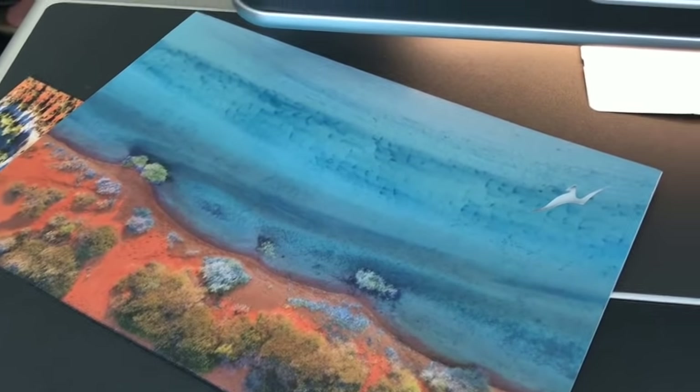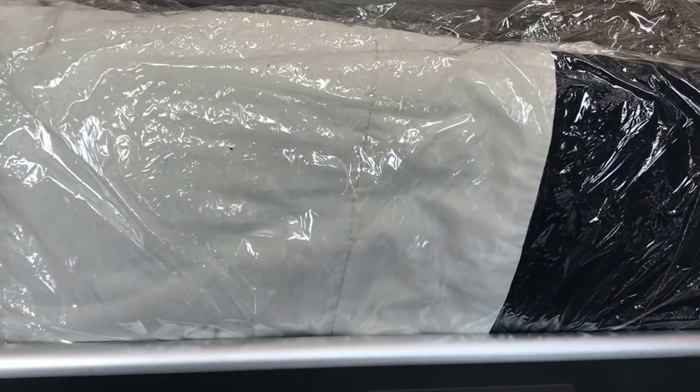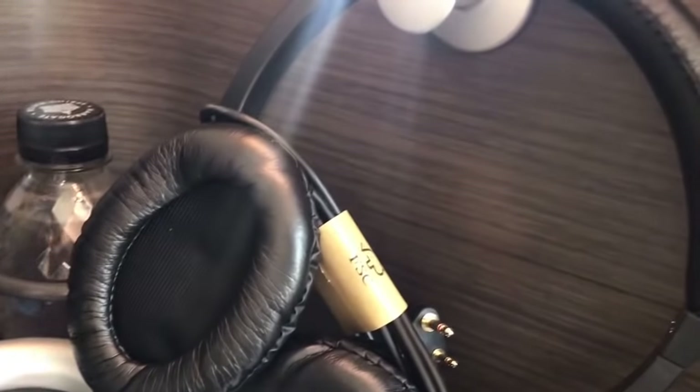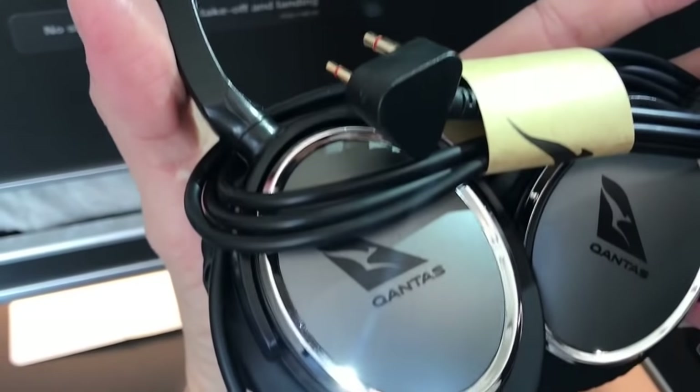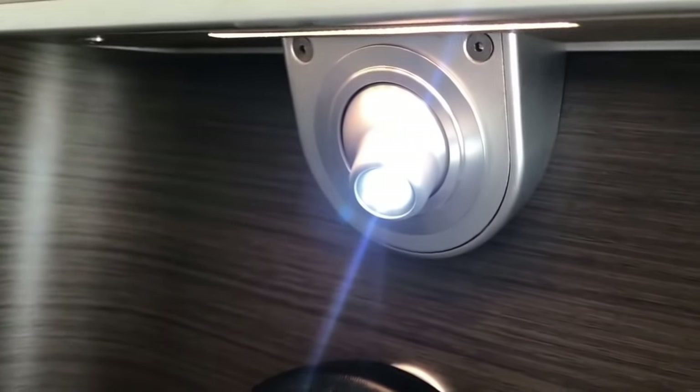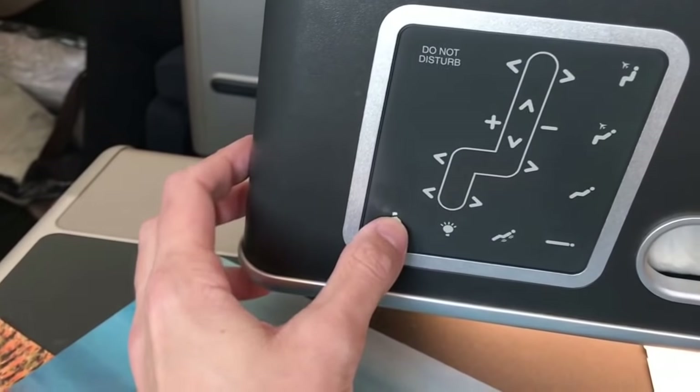You have a menu and a breakfast menu. Qantas is really clever in that it puts the breakfast options on a sort of room service style menu, so you can check what you want and get it delivered in the morning. There's also a blanket, a water bottle, noise-cancelling headphones which you can see there, and a light for each seat — there are actually two lights on each seat with controls on the panel.